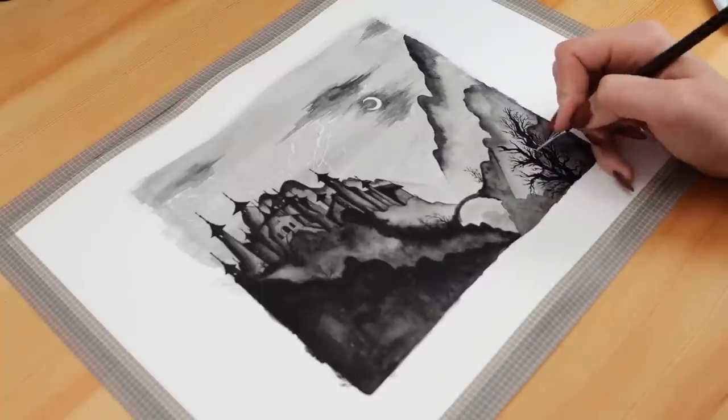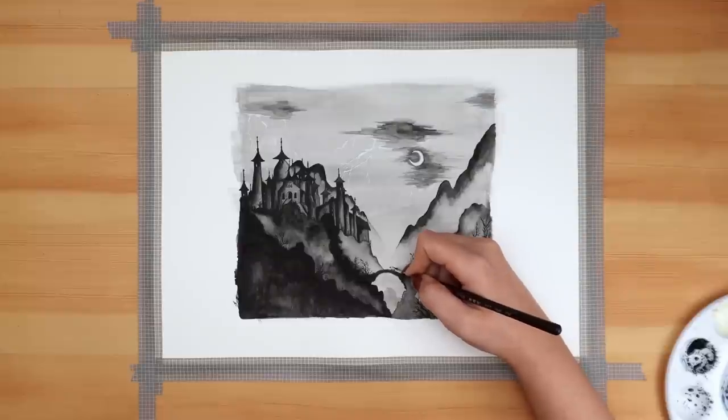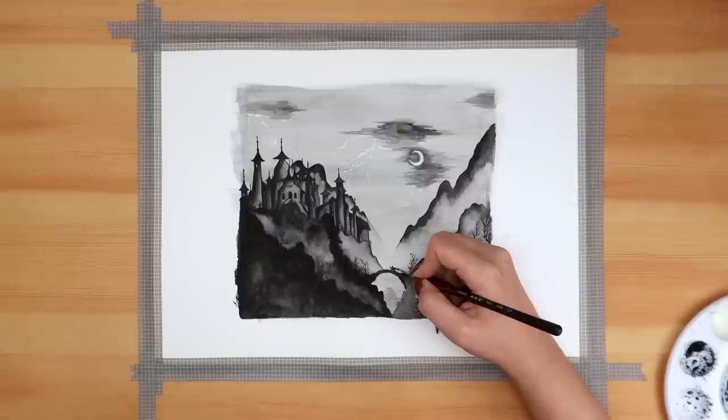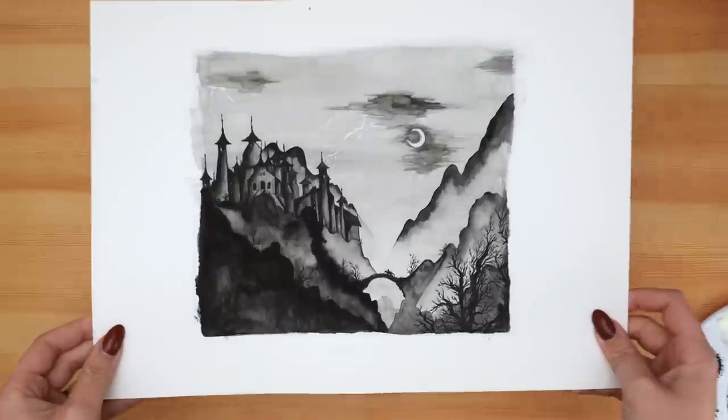At the last minute I decided to use my detail brush to create a tiny little person riding a horse across the bridge. Don't look too closely at that part because, to be honest, the horse doesn't look like a horse at all — but it was tiny, so I did my best.